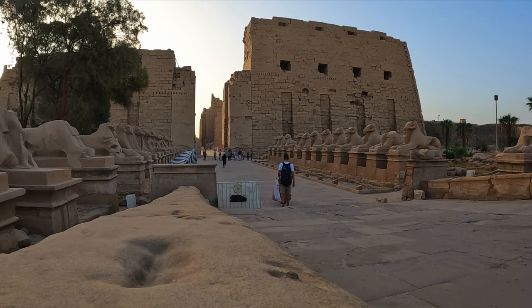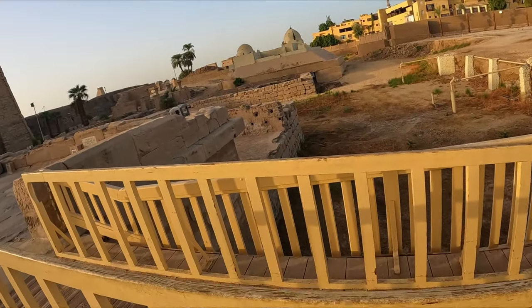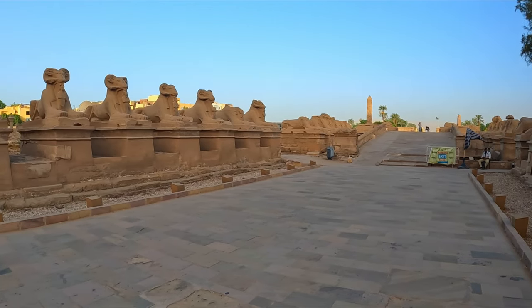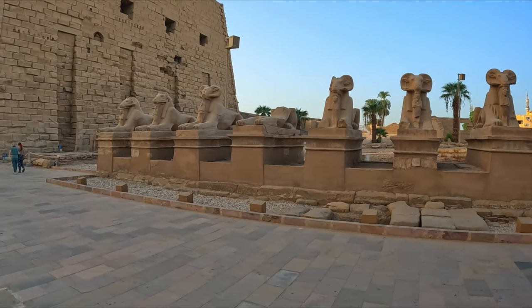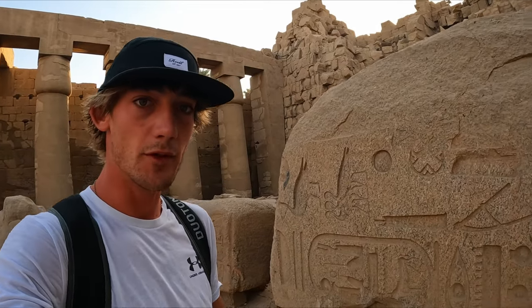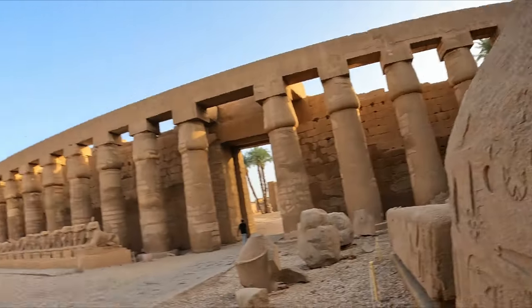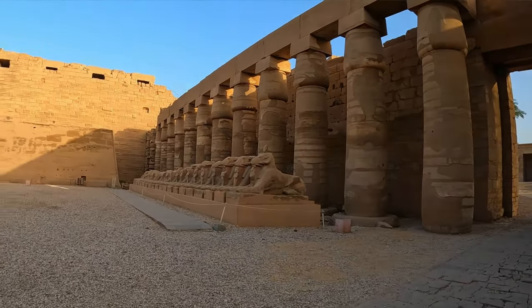This is the entrance to the temple with a massive wall around it on both sides. So this is one of them — I think it's called an obelisk or something like that. Look at the size of it — and that's granite, so it's super heavy and strong rock. Compared to me it's madness, and that's not even full — it's been broken off. I can only imagine the size of it when it was brand new.